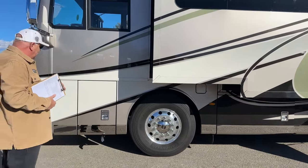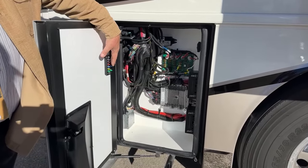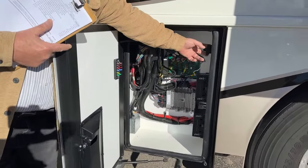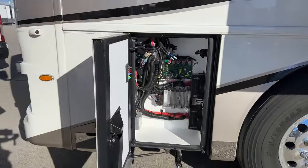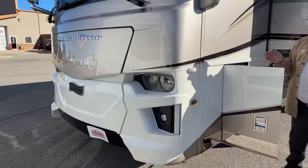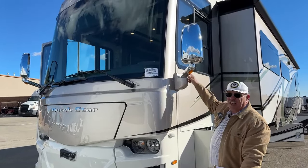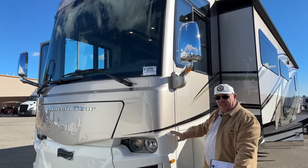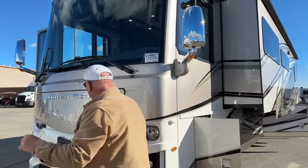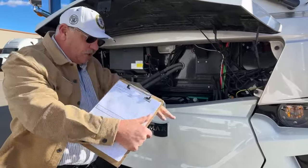Up here is chassis electrical with some spare fuses — again, very easy to access, all weather-tight. This handle is what we use to open the front hood. One thing I didn't mention going around the sides: there are cameras slightly above eye level on the sides, cameras at the rear, giving this a 360-degree view displayed on two screens up in the dash.